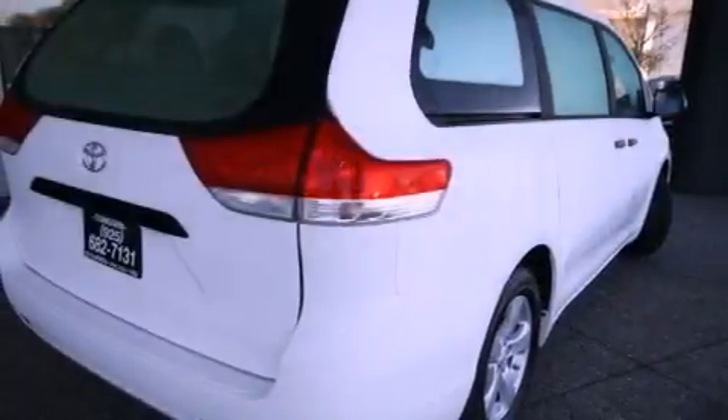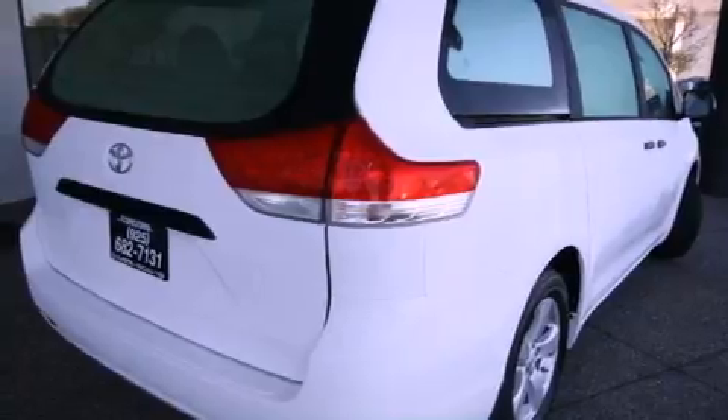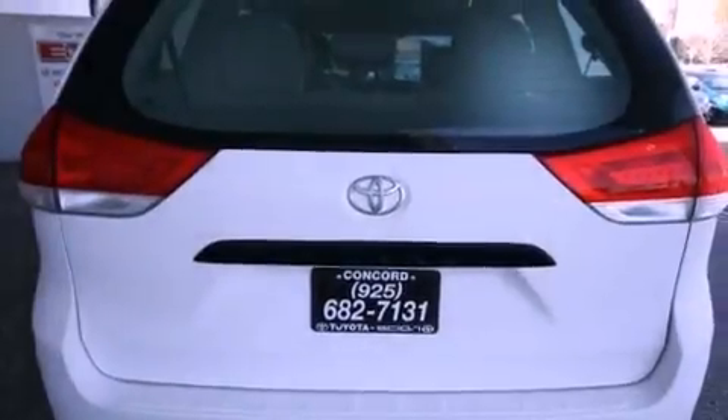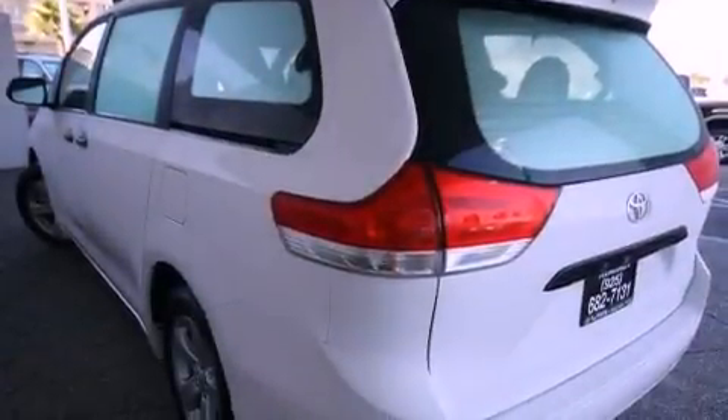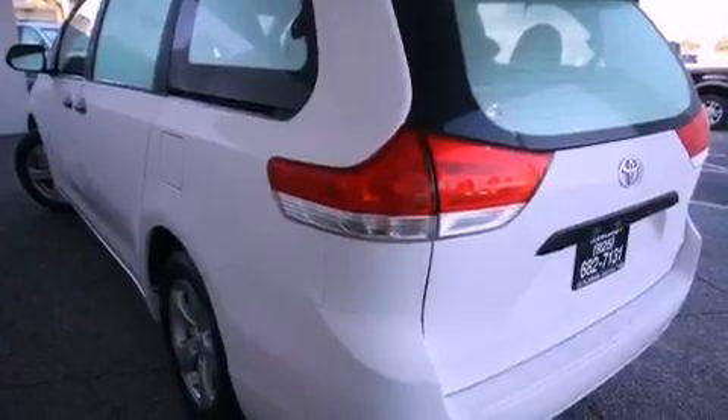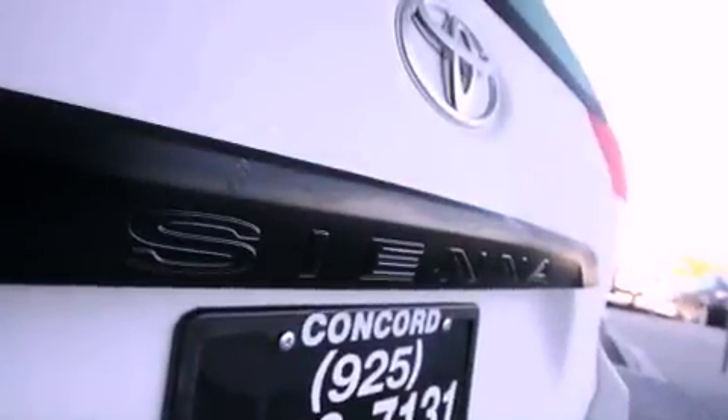Features include air vents for rear-seated passengers, cruise control, a rear window defroster, a CD player, a passenger side vanity mirror, a traction control system, an anti-lock braking system, side impact airbags, a keyless entry system, and folding rear seats.